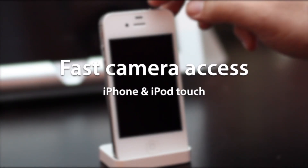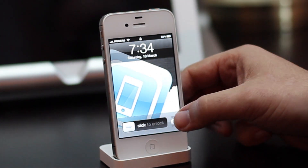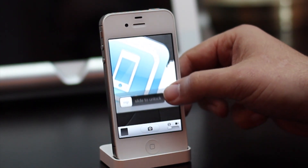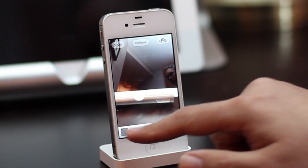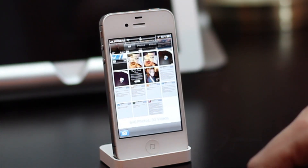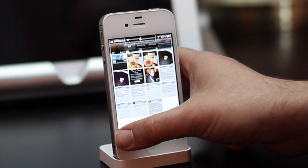First things first, the iPhone gets a new way to quickly access the camera right from the lock screen. You simply touch the camera icon and slide up and there's the camera. From the camera app you can take pictures, access the camera roll, and if your iPhone isn't passcode locked, go right to the home screen.